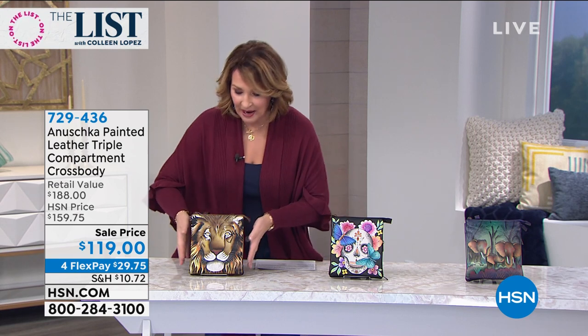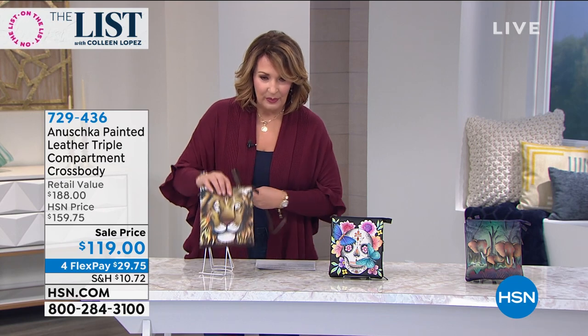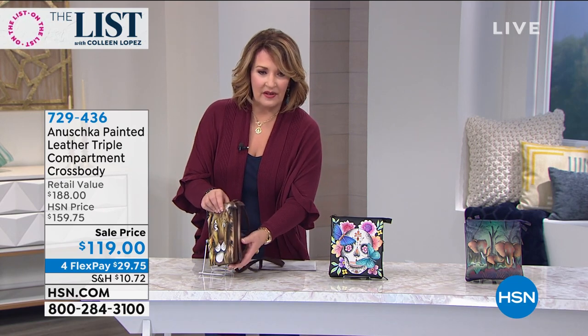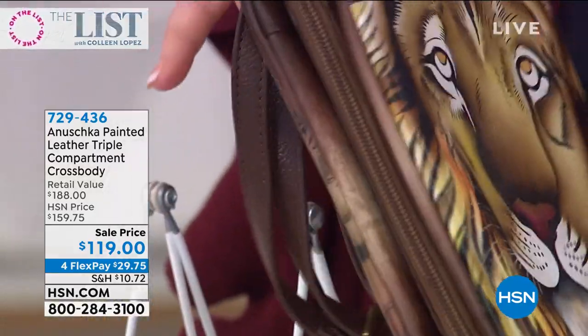Let's talk Anushka. Anushka is a brand that is the perfect choice for any woman who loves art, because these are art pieces. You hear 'wearable art' a lot — well, this is actual wearable art, because every bag is hand-painted. This is one of the most versatile, beautiful, unique bags, and the storage and organization is so fabulous.